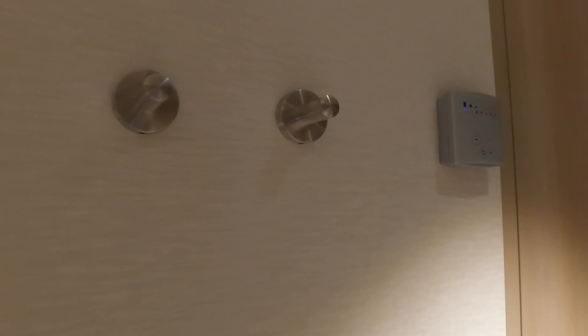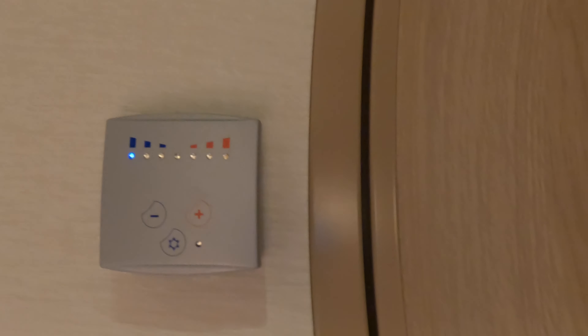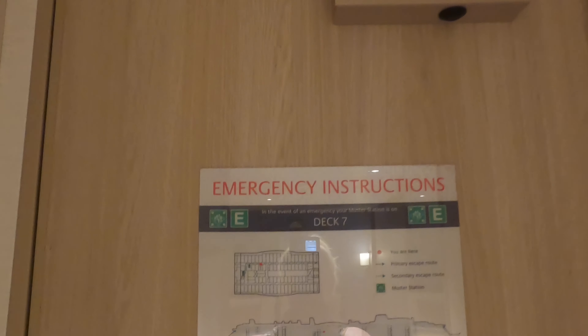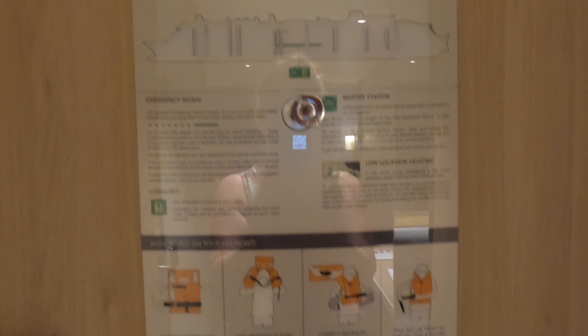We loved having these metal hooks across the wall. We loved them — though you're the only one that used them. In the case of an emergency, the emergency instructions are on the back of your cabin door.